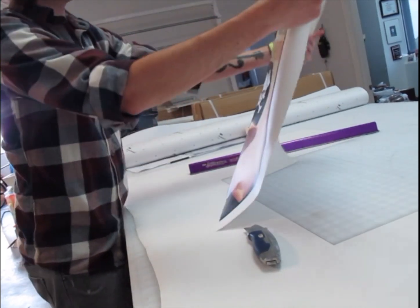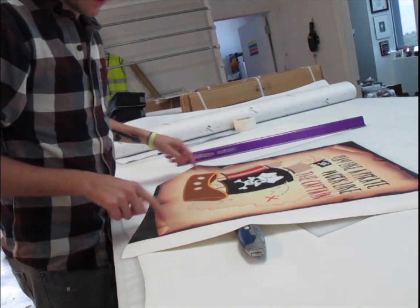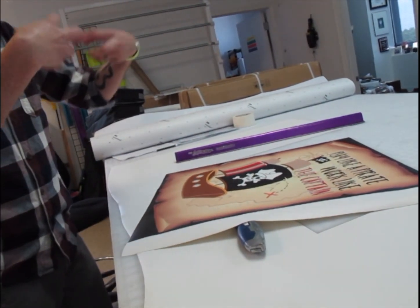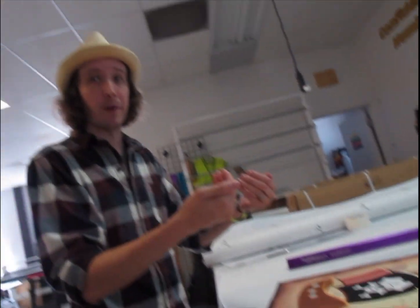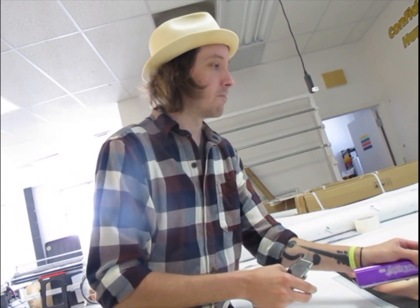The actual print here is only 16 by 20, so there is two inches of extra space all the way around this. That means when I wrap this canvas, the image is going to continue uninterrupted all the way around the edge of the back.